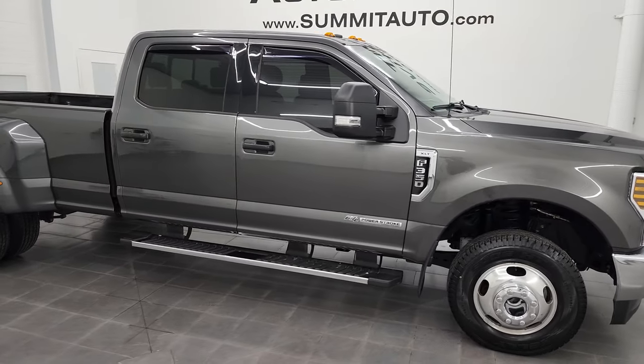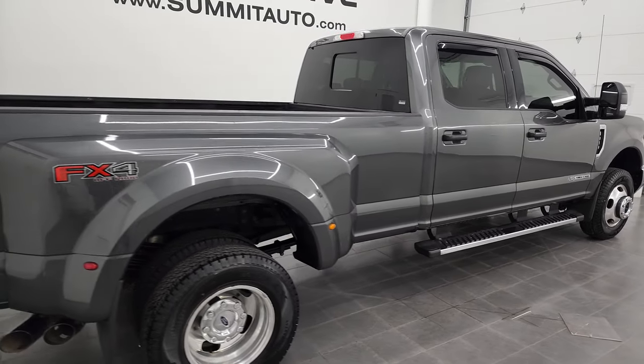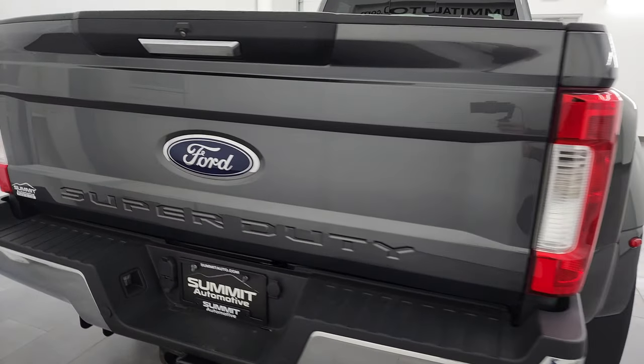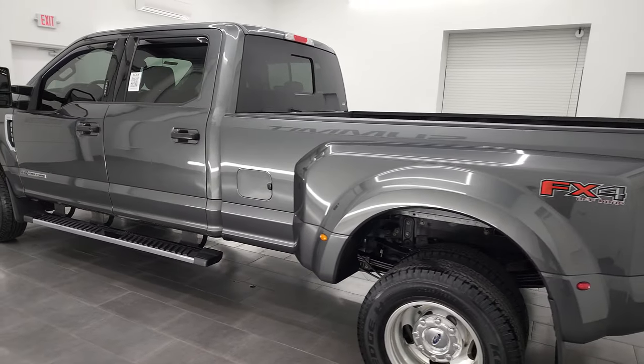Hey, this is Brett, and this 2018 Ford F-350 Crew Cab Long Box Dual Rear Wheel XLT is stock number 13475Z. I am here at Summit Automotive in Fond du Lac, Wisconsin, your new and used heavy-duty truck headquarters.